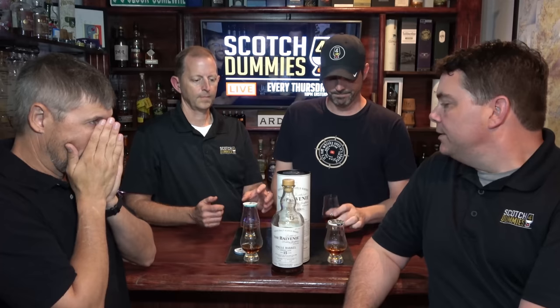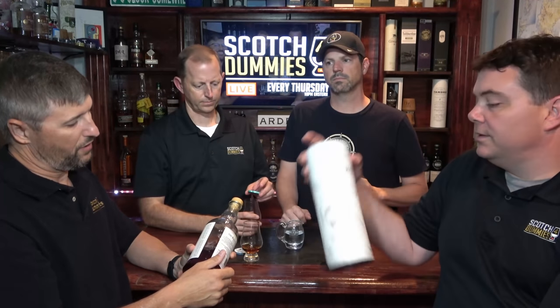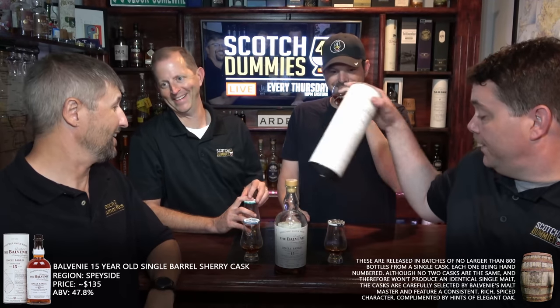What kind of sherry butt was this? It says European oak, which makes sense. So you're talking European oak sherry butt — that's all we get; it doesn't say what type. 500 liters — that's a full butt, that's a big cask. I like a big cask. It's a sherry butt — it's definitely spent 15 years in there, and it's not a finish; it was 15 full years in that cask.